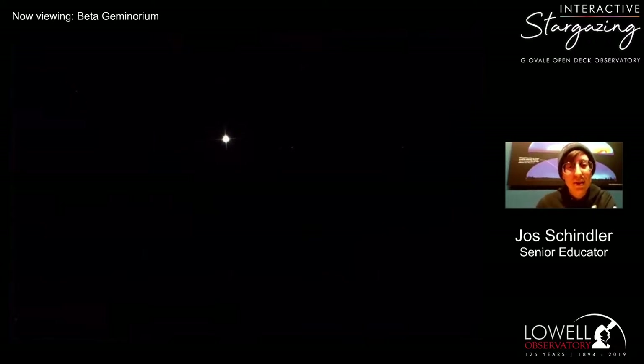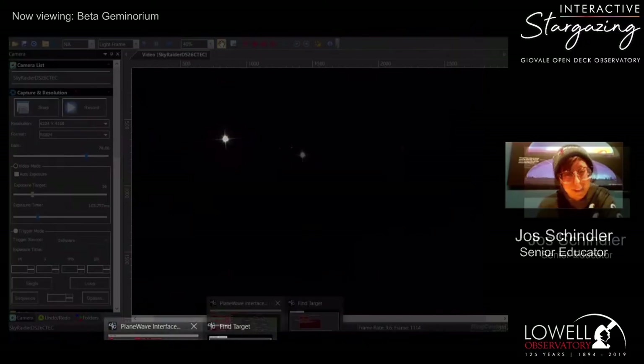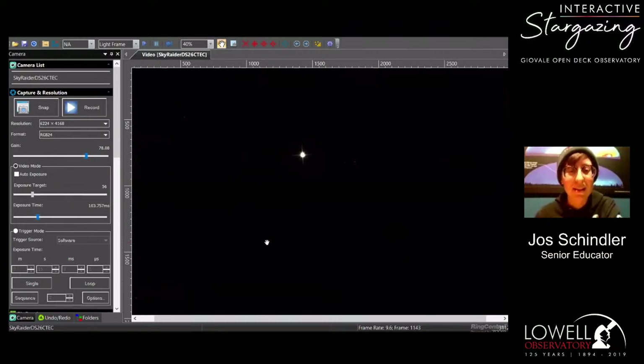Cepheid variables are pretty important stars when it comes to gauging distances — you can find Cepheid variables in other galaxies and determine how far that galaxy is. Distance is one of the most difficult things to measure with stars, because the farther away something is the harder it is to figure out how far. That right there is Beta Geminorum, one of those Cepheid variables. We can't get Cepheus right now as it's too low on the horizon.